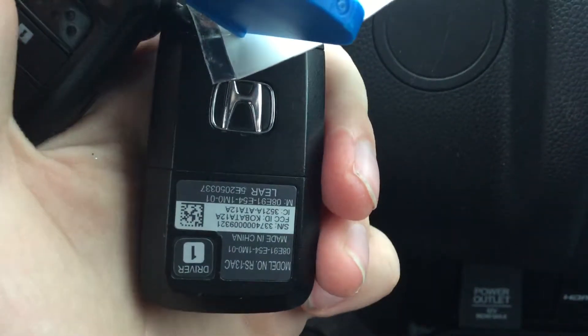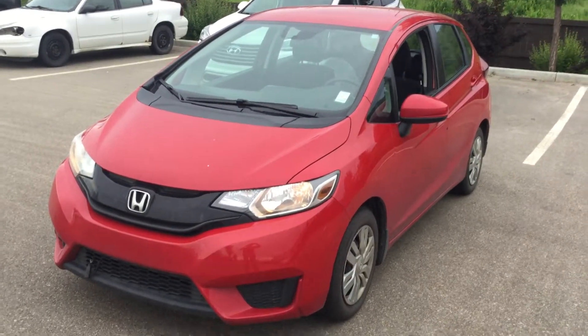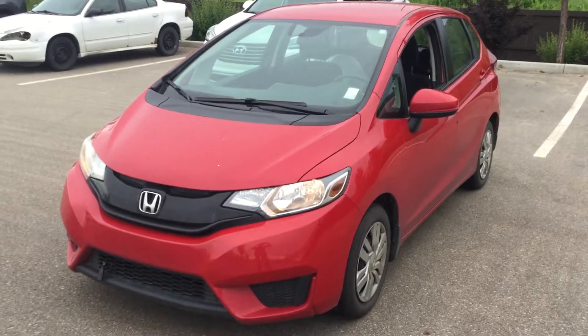This one here is also equipped with the signature Honda remote starter. And there you have a 2015 Honda Fit. Thank you very much for your inquiry today. Please call us at 780-371-372.